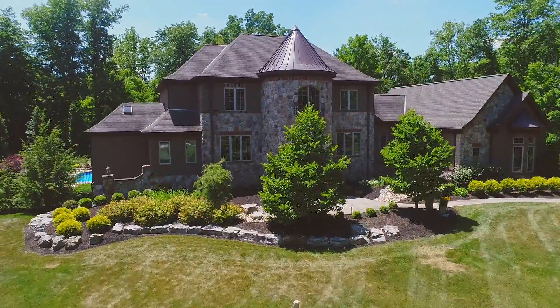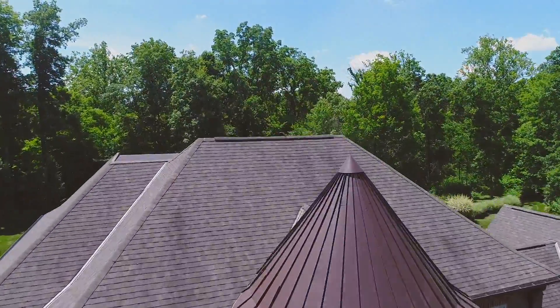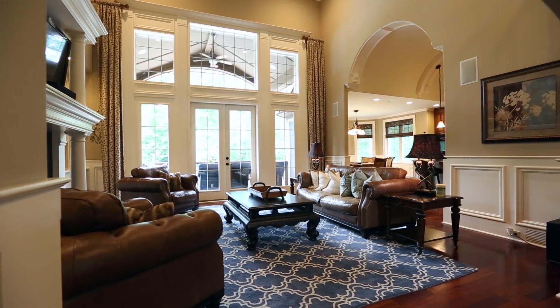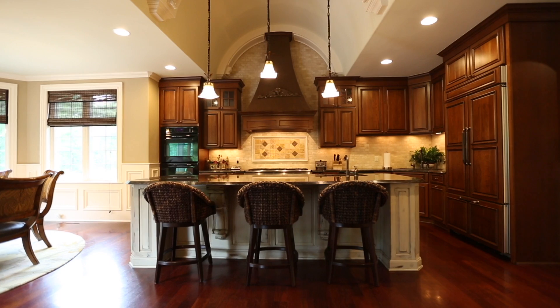The captivating exterior features a stone turret and stonework covering all sides of the house. The great room boasts 20-foot coffered ceilings, French doors, floor-to-ceiling windows, and flows perfectly into the chef's kitchen with a barrel vault ceiling.